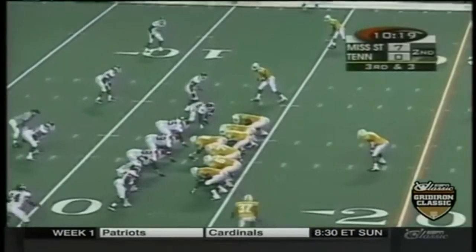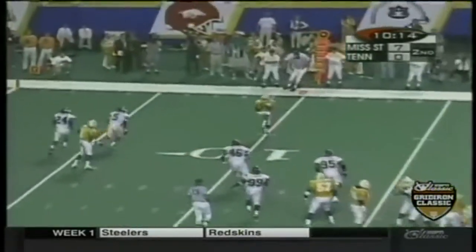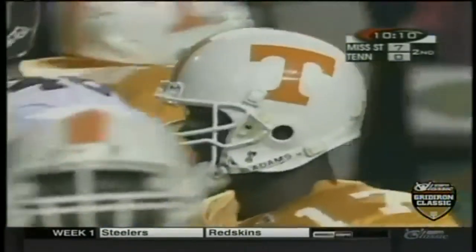Third down and three. Martin throws, has a man — pass complete to the fearless Price. And Price is out of bounds at the five. It's first and goal, Tennessee.